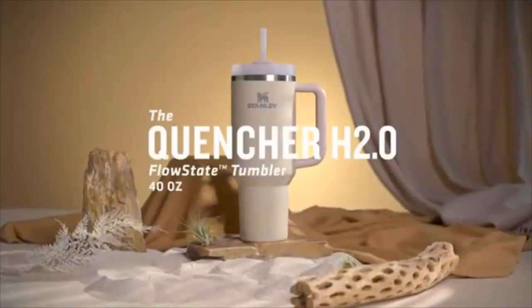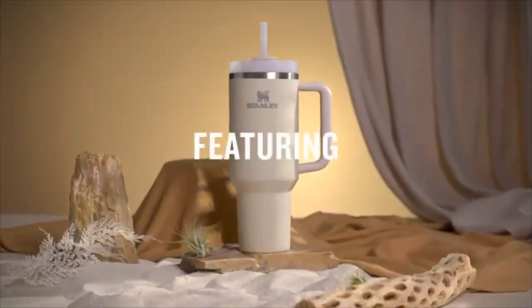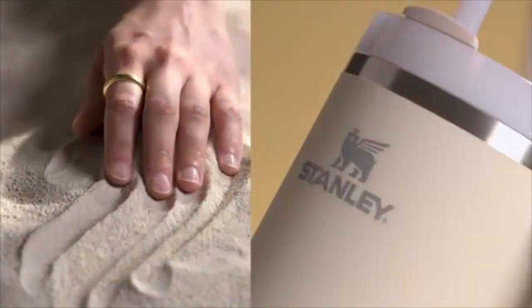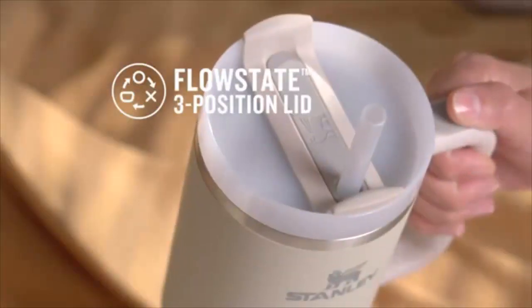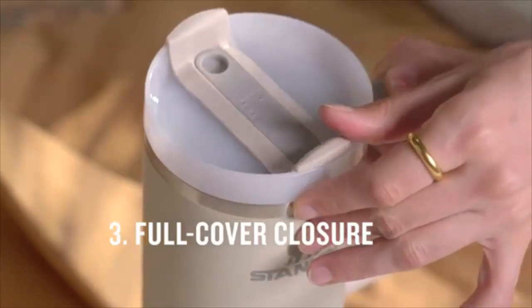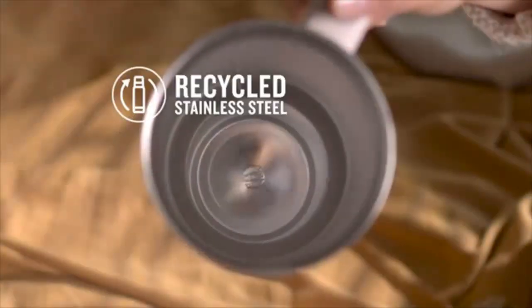Number 1: Overview of the Stanley Adventure Quencher. The Stanley Adventure Quencher Travel Tumbler, 40 ounces, is a leak-proof travel tumbler designed for outdoor adventures. With its double-wall vacuum insulation, the tumbler keeps beverages hot or cold for up to 24 hours.